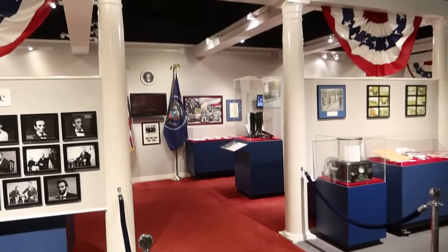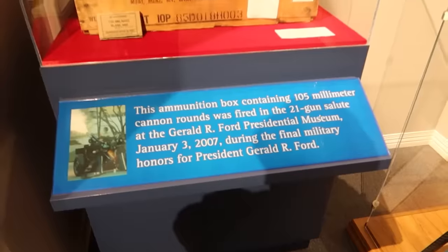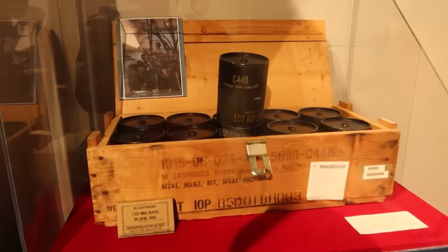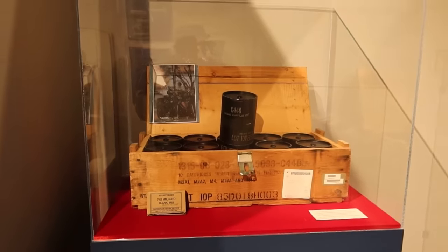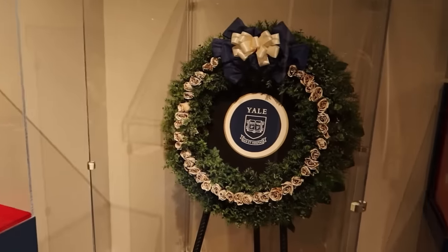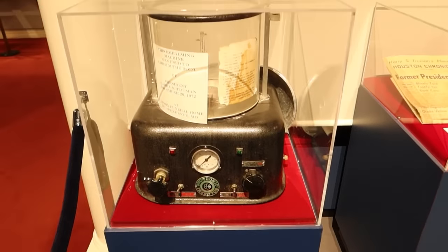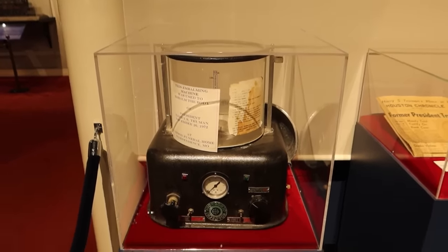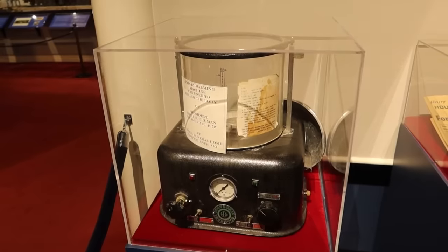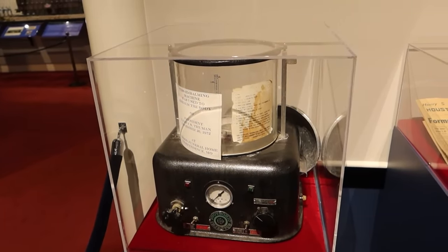That's a massive section on presidential funerals. Here are the cannon rounds used for the 21-gun salute at Gerald Ford's funeral, and there's a wreath that was used at the same funeral. This is not just any embalming machine — this is the embalming machine used to embalm President Harry S. Truman. Wow.